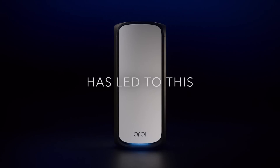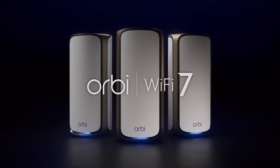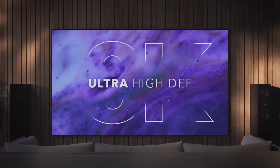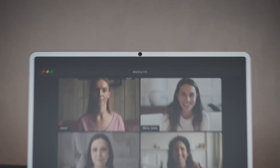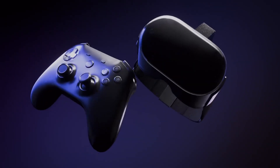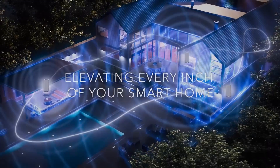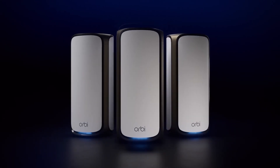Installation is straightforward thanks to the user-friendly Orbi app, which guides users through the setup process and allows for easy network management. The app also offers features such as parental controls, device prioritization, and guest network access, making it a versatile choice for families and tech-savvy users alike. The Orbi RBE973 boasts a sleek and modern design that blends seamlessly into various home decors. Its multiple Ethernet ports provide added flexibility for wired connections, combining exceptional speed, extensive coverage, and a suite of features that cater to the needs of the modern digital lifestyle.